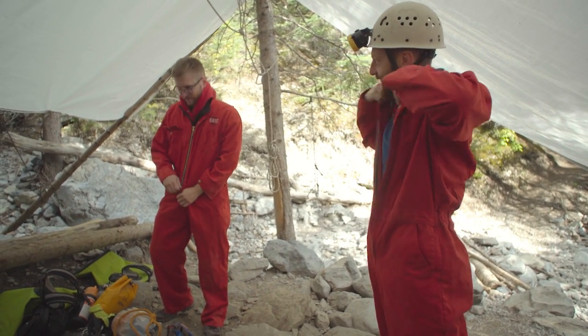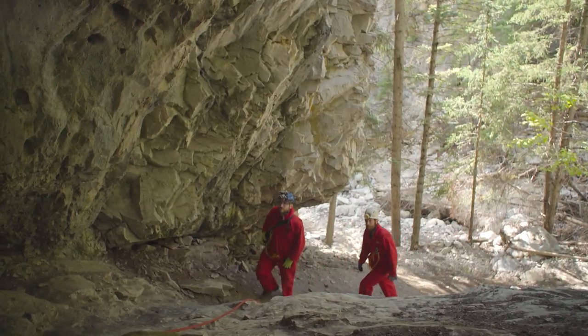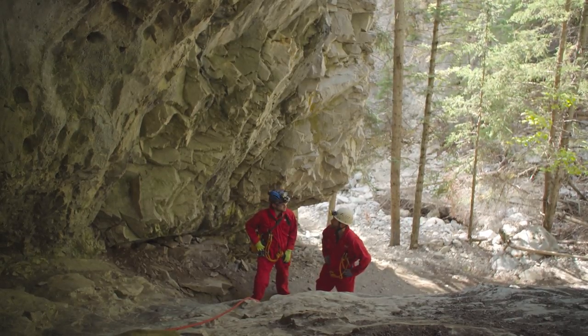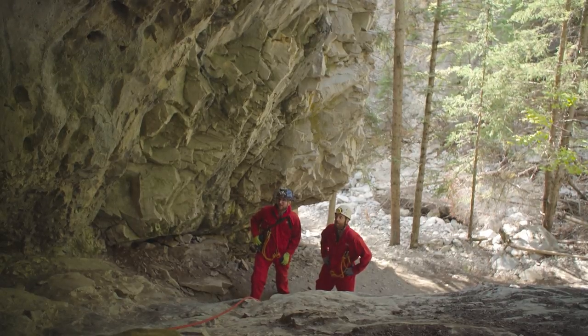Looking slightly ridiculous is part of the experience. So how big is this cave system? So far we've discovered four kilometers of passageways, but actually the cave is still being actively explored, which is really fun. Yeah, we're on the frontier.